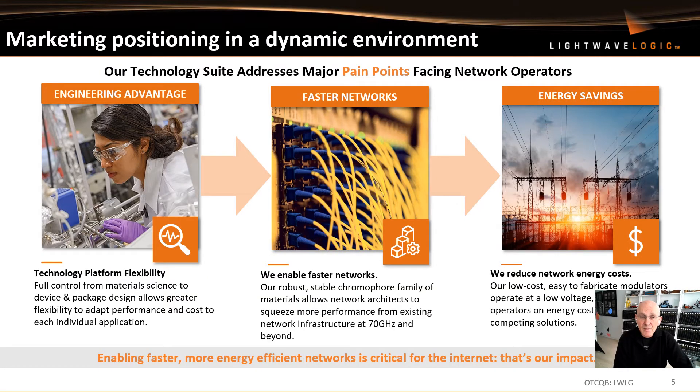This next slide shows market positioning in this very dynamic environment of data centers, telecommunications, and the Internet in general. Our technology suite addresses the major pain points facing network operators today through our own technology development, giving us an engineering advantage that will enable faster networks. Faster networks can be leveraged into energy savings and reduction of network energy costs, and our platform flexibility using polymers and polymer modulators really enables these faster networks and reduced energy costs.